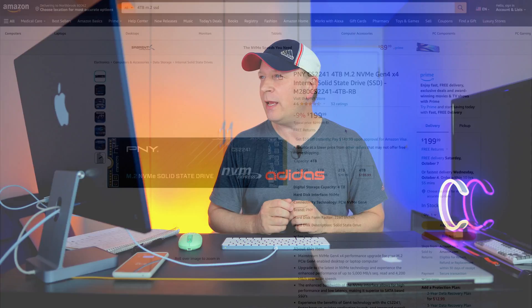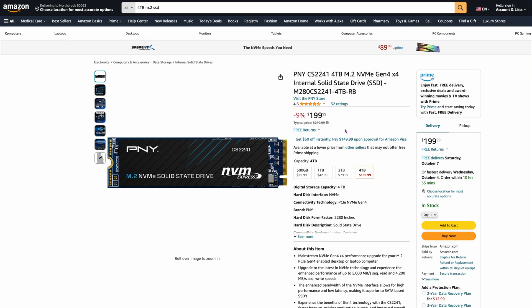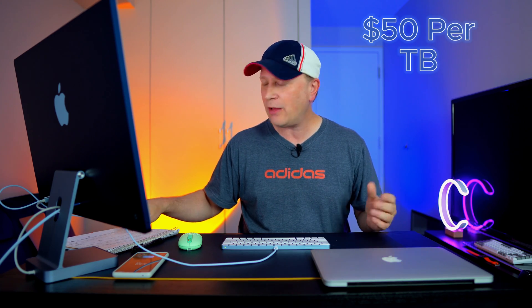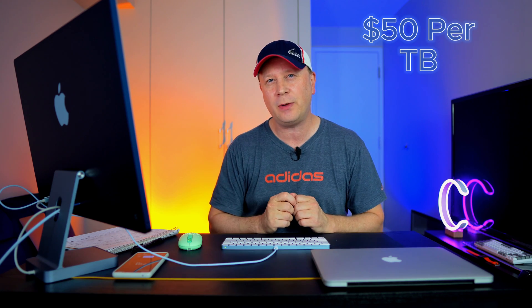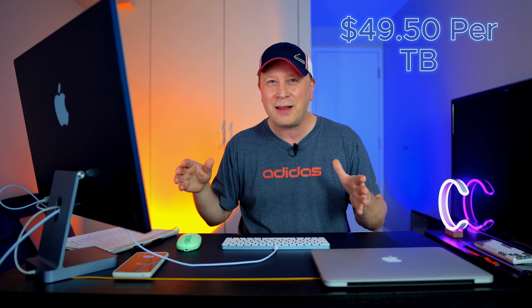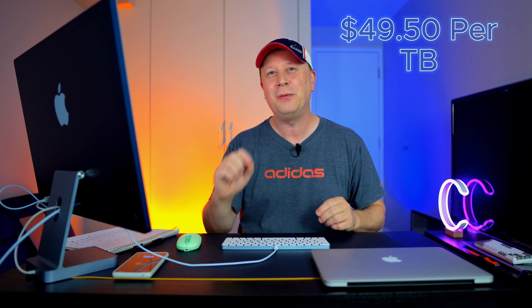Number ten is the PNY CS2241, 4 terabytes, at $199.99 — slightly lower yet — also capable of around 5,000 megabytes per second. That's down to $50 per terabyte. Number eleven is the Lexar NM790, 4 terabytes at roughly $198, currently 6% off. This one is capable of around 7,400 megabytes per second, and we're down to about $49.50 per terabyte.